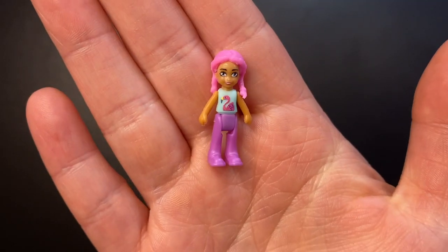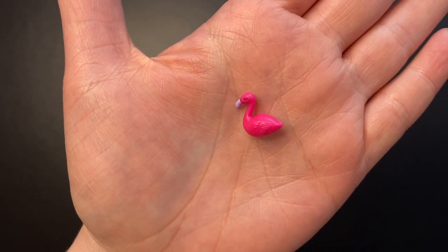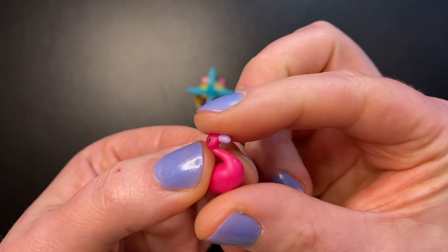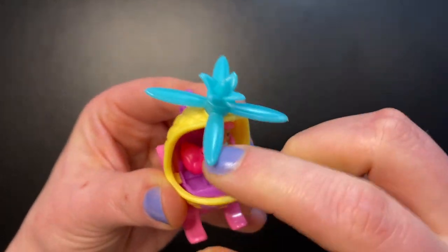Our doll with this one has pink hair. She's wearing a blue shirt with a flamingo on it and purple pants. And of course her little animal friend is a pink flamingo — it is a little bit bendy. These ones are a little tricky to get in here just because there's not a whole lot of space to work with.